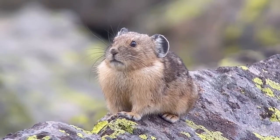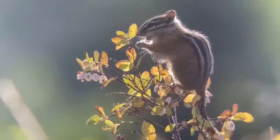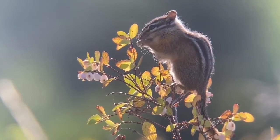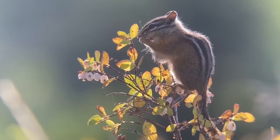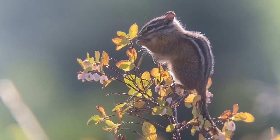Other animals you might see in rock piles like these would be the golden mantle ground squirrel, the marmot — a much larger furry critter — and we have a couple varieties of chipmunks as well.